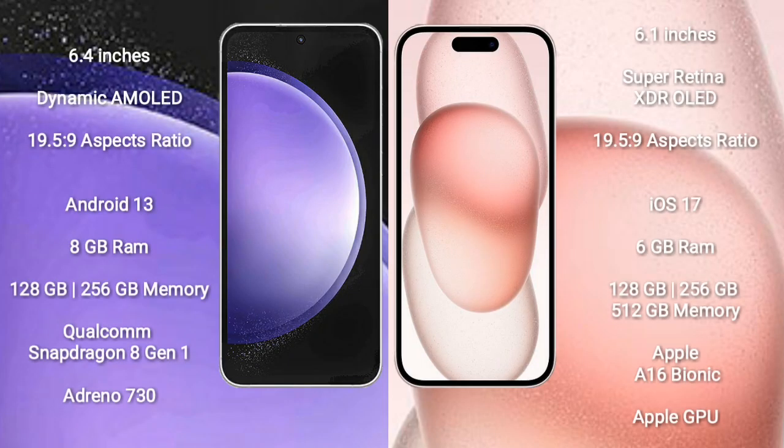Samsung Galaxy S23 FE comes with a 6.4-inch Dynamic AMOLED display and SuccessFour 19-5-9. iPhone 15 comes with a 6.1-inch Super Retina XDR OLED display and SuccessFour 19-5-9.